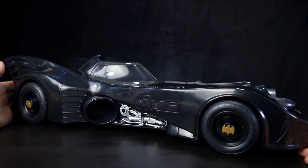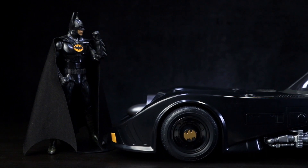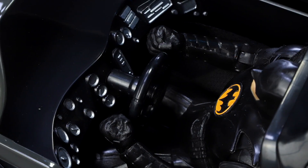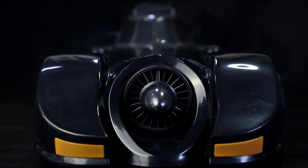The Batmobile is a large 22-inch vehicle featuring rotating wheels and a canopy that slides open for cockpit access. It is made to fit The Flash Multiverse Batman and other 7-inch scale figures from the DC Multiverse line.